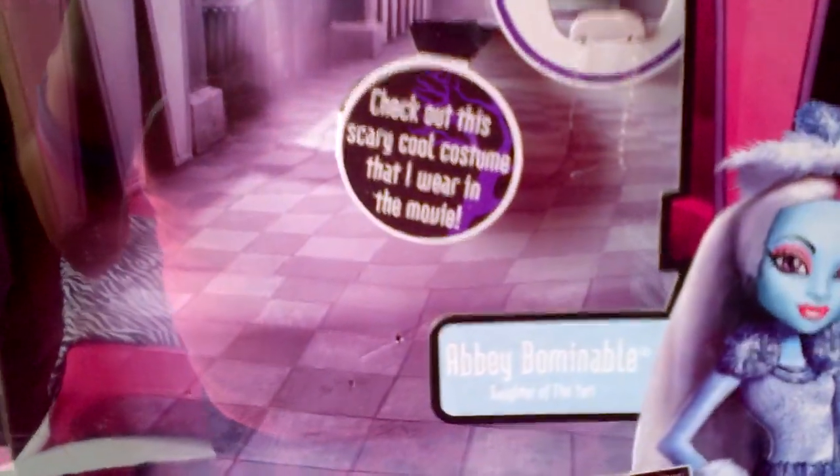And inside it says, check out this scary cool costume that I wear in the movie. Can't wait to see the movie.